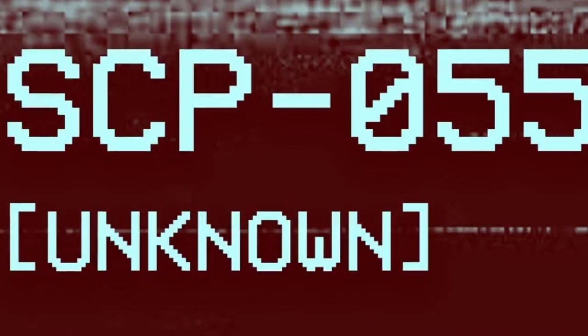This makes it worrying because it means we have no idea what it is up to. It could absolutely be plotting to end the world and, knowing the SCP Foundation, it probably is.